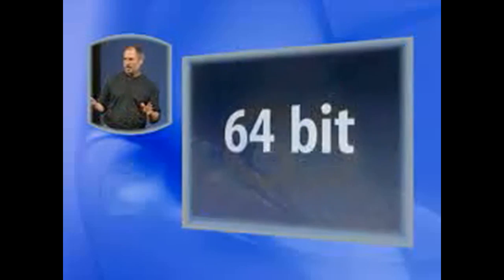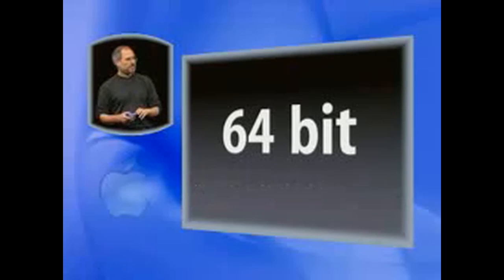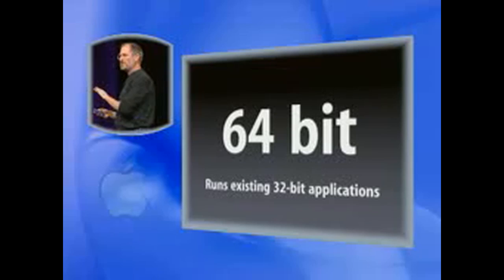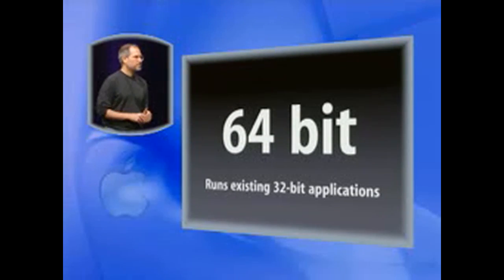The G5 has some amazing properties. Number one, it is a 64-bit processor — it is the world's first 64-bit desktop processor. And it runs our existing 32-bit applications natively, no problems at all.